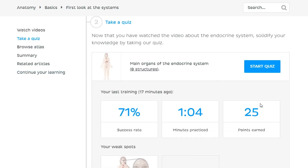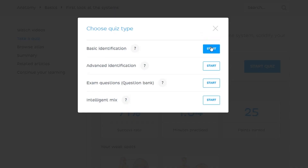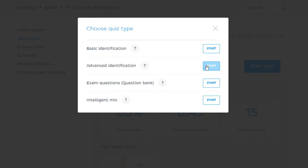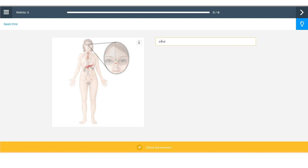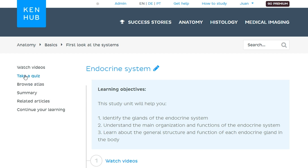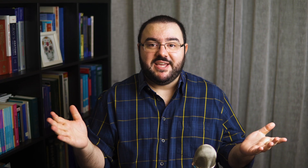Looking good. Remember, I said there are two ways to easily learn the organs of the endocrine system. Let's talk about the second way: quizzes. At KenHub, we have quizzes to suit every level from beginner to advanced. If you're just starting out, basic identification quizzes are a great place to begin. For more of a challenge, try our advanced identification or clinical question bank questions. These quizzes emulate the same types of questions you'll find in your exam, making them the perfect preparation tool. Our intelligent algorithm learns which questions you need more practice on based on your answers, and you'll automatically get tested on those more frequently. Check out the link to our quizzes in the video description below.